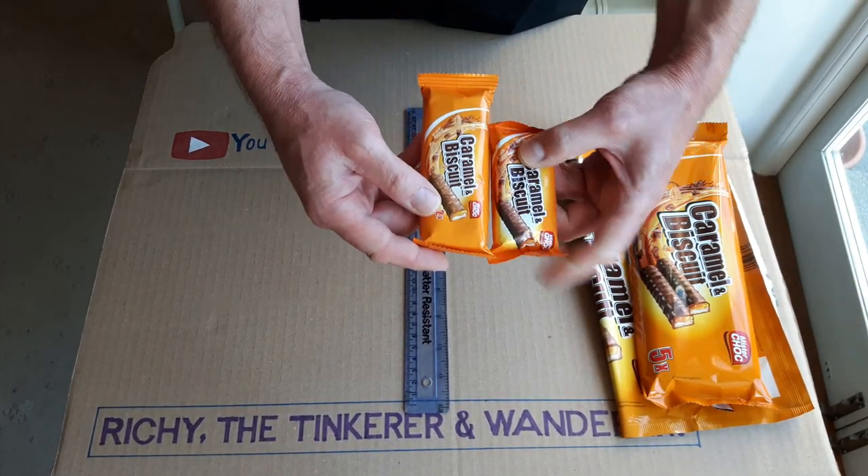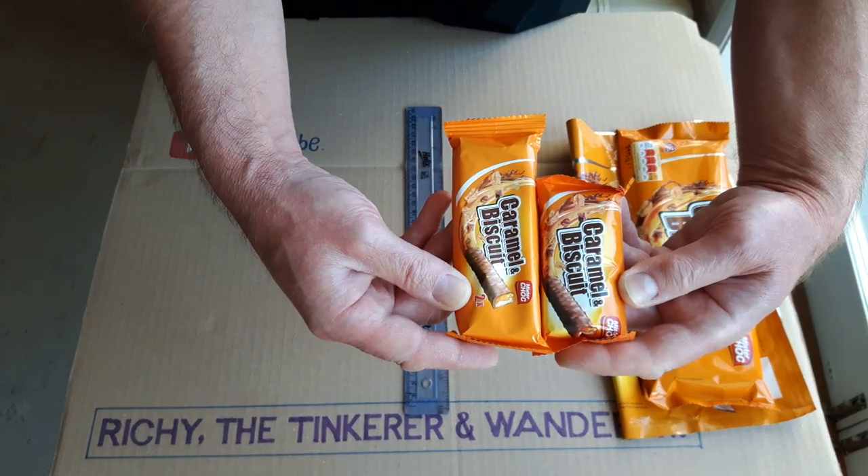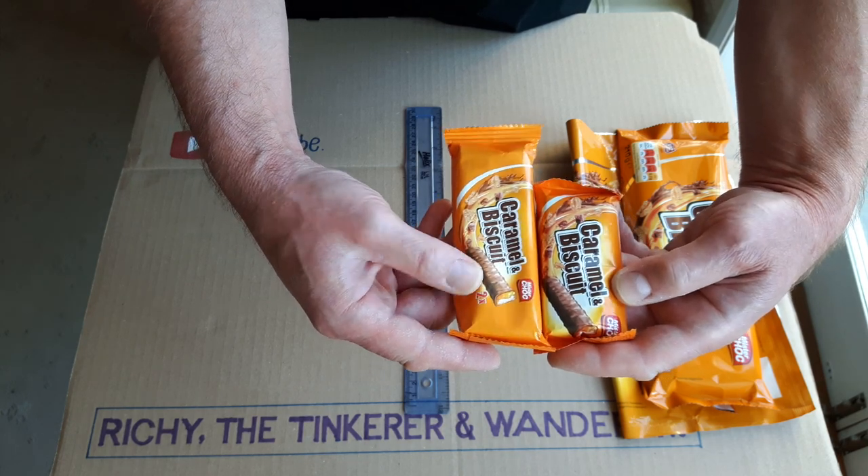As you can see the difference in the size — this one is about a third smaller than the old one. That's a hell of a difference.